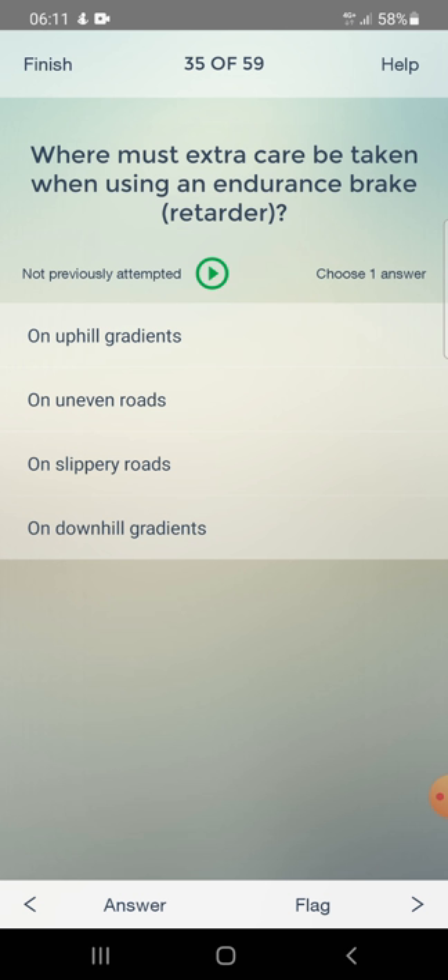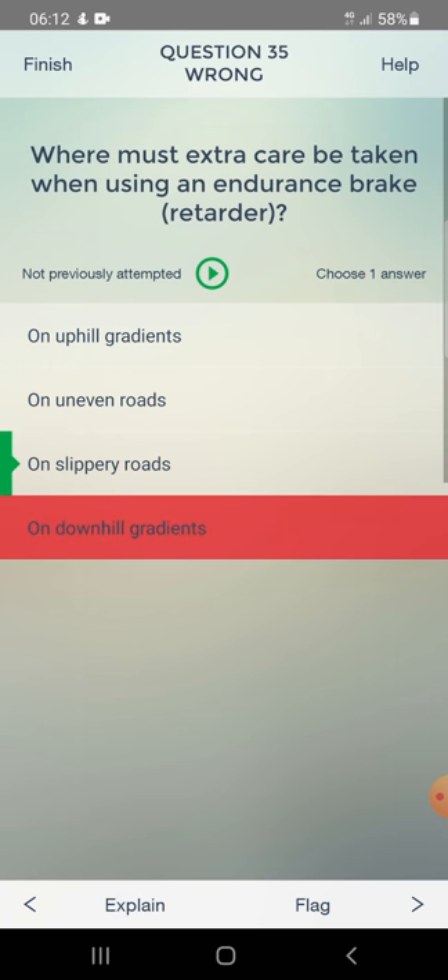Where must extra care be taken when using an endurance brake retarder? On uphill gradients, on uneven roads, on slippery roads, or on downhill gradients. Answer: on slippery roads.